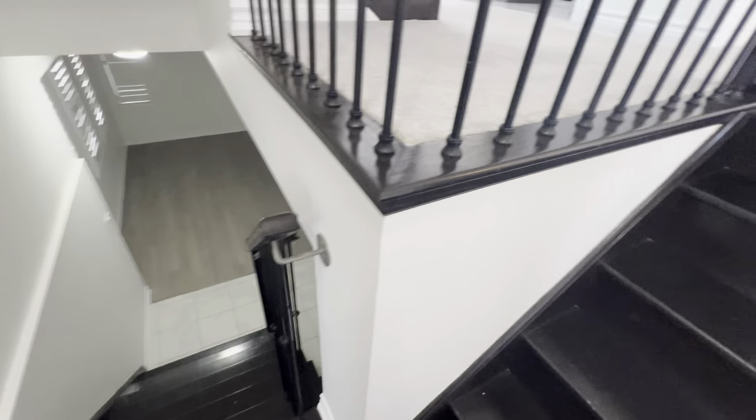Coat closet. This is only the upper portion — the ground floor and basement will not be included.